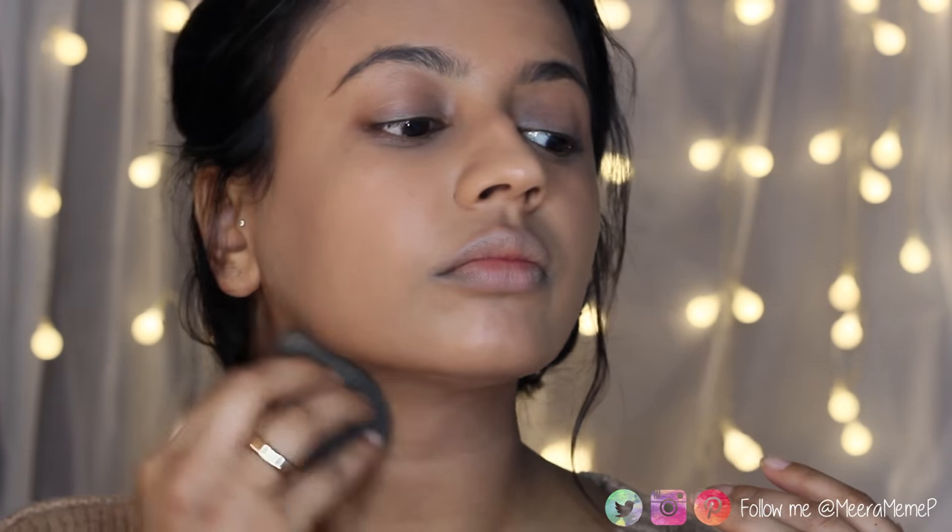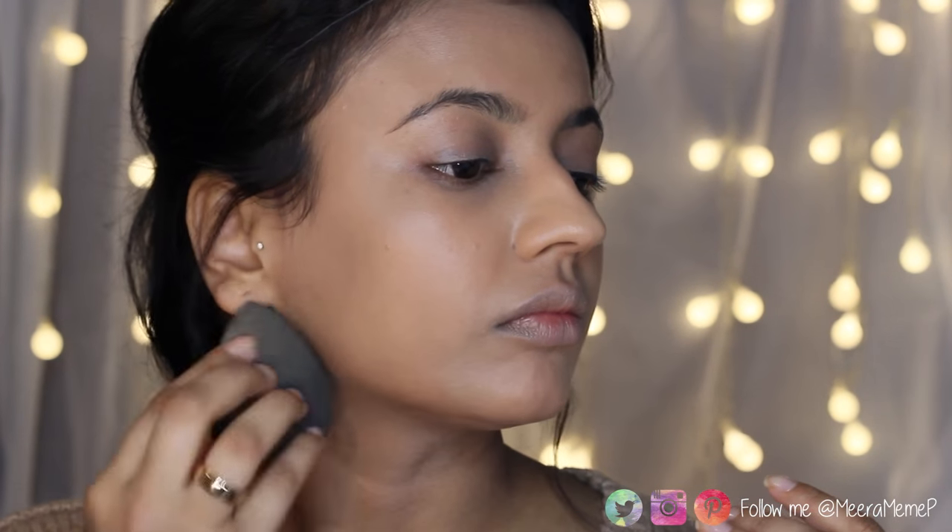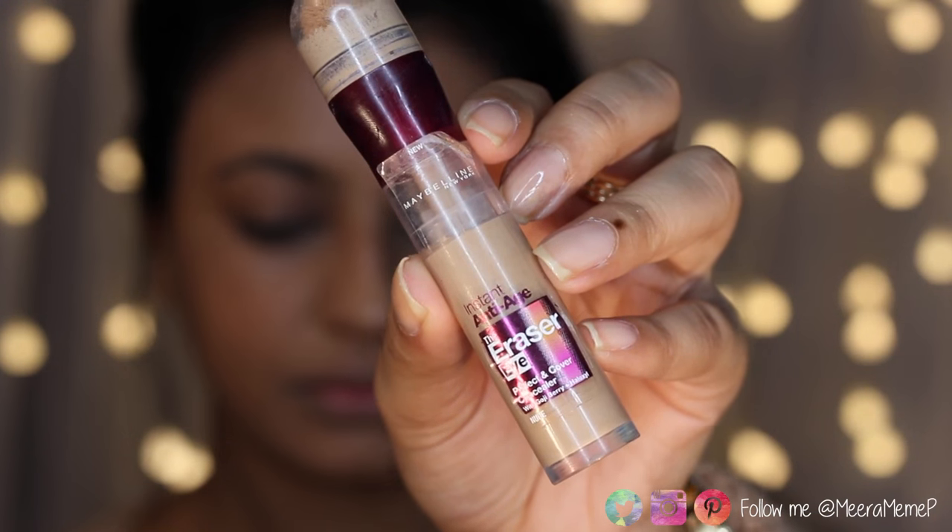I'm working the foundation in with my beauty blender. Don't forget to take the foundation down to your neck as well, especially if it's a different shade like mine is.